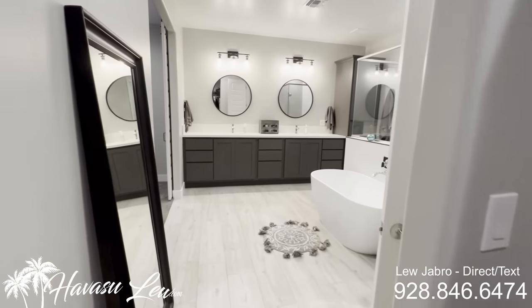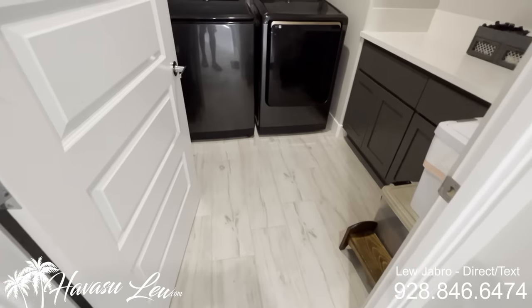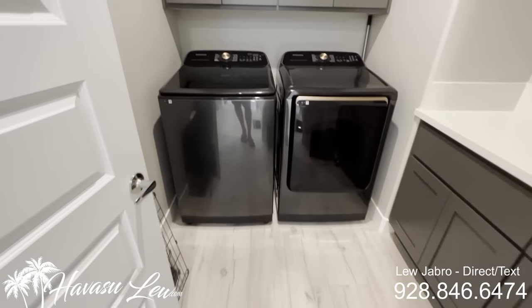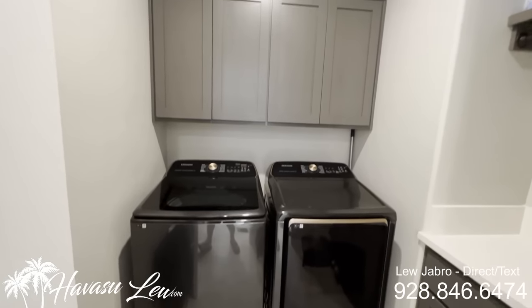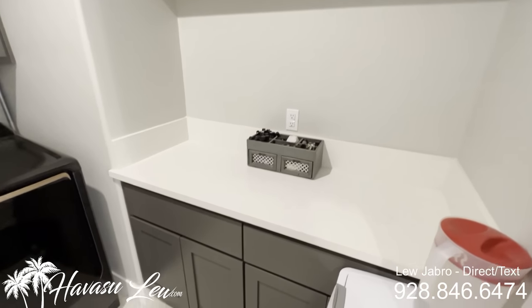You also have indoor laundry right off the kitchen and master. Some storage, same quartz tops.